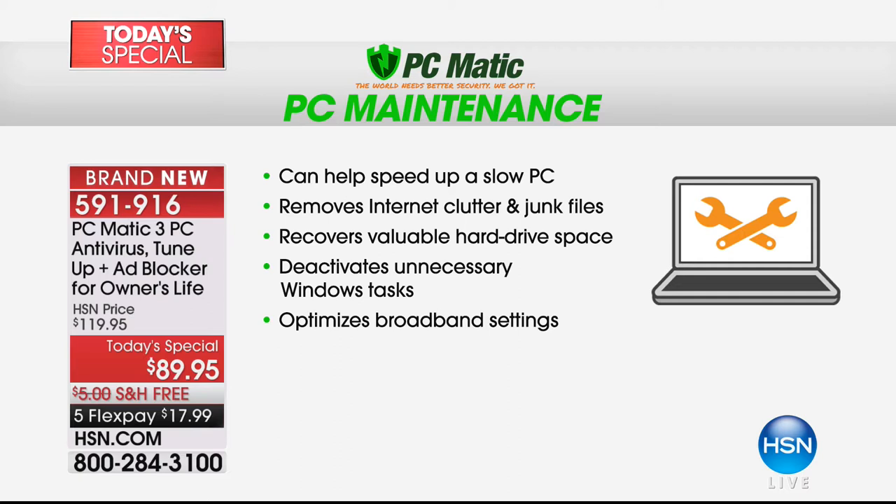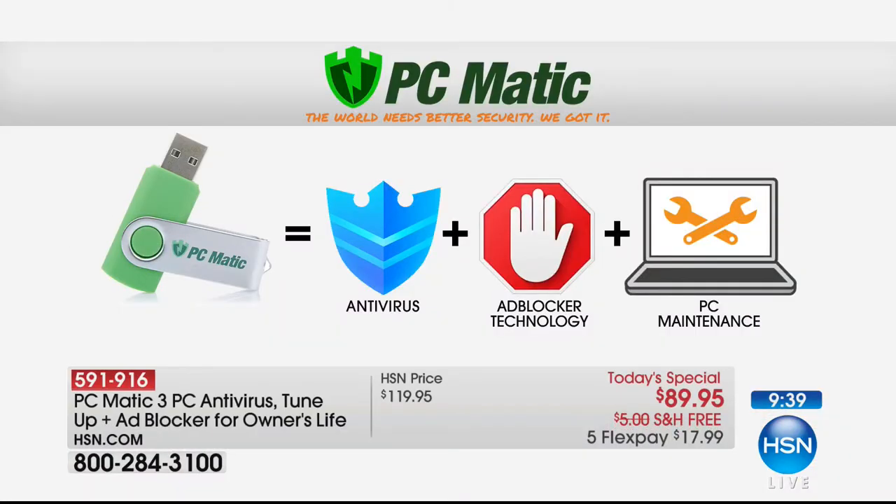A registry cleaner is important because every single action you do — checking email, going to a web page, opening a file or folder or picture — leaves little crumbs on that registry. Eventually it gets bogged down with all this clutter, so you have to clean it. We spend a lot of money on registry cleaners, but it's already built into your PCmatic. So when you look at these three software titles together for the first time — antivirus, ad blocking, and PC maintenance — all on one program, all for the lifetime of you.